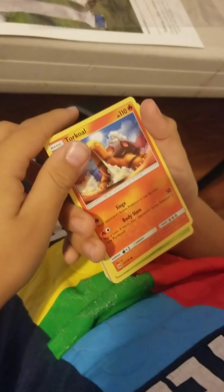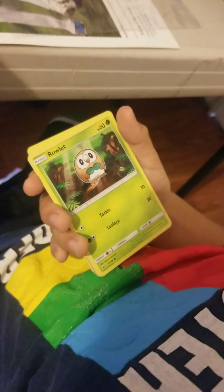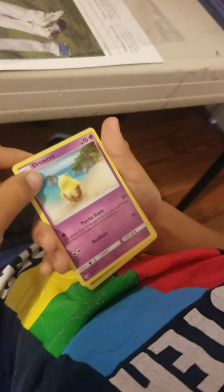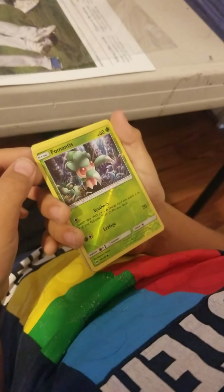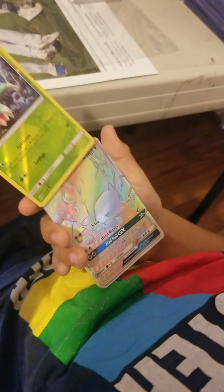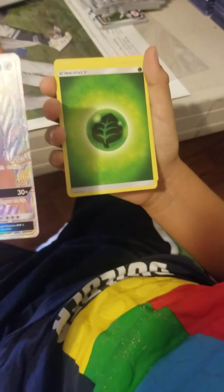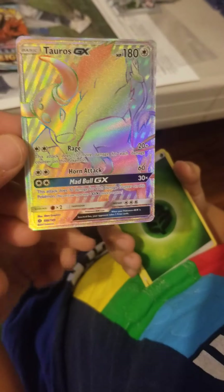Hold on, slow down — let's see what we got. We got Torkoal, Rowlett, Drowzee, Scyther. Wait, is that a reverse? We got a — wow, we got a Tauros GX!